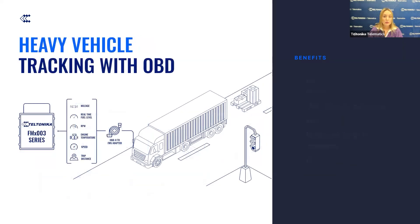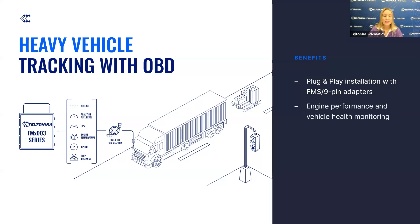In response to the challenges faced by heavy fleet owners, the Teltonika FMX-003 now provides a comprehensive solution. The plug-and-play design with FMS and 9-pin adapters ensures fast, discrete, and hassle-free integration, minimizing vehicle downtime and enhancing cost and time efficiency. It also provides detailed insights into engine performance and overall vehicle health, enabling proactive maintenance and reducing the risk of unexpected breakdowns.